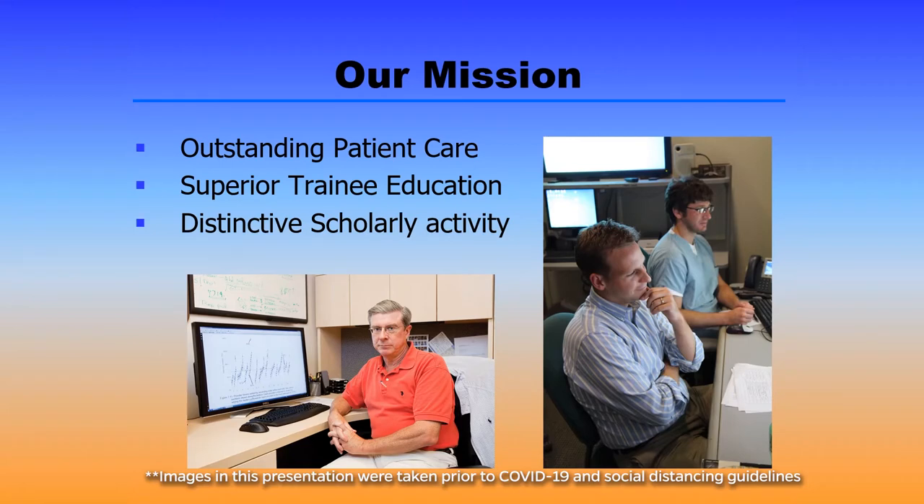Our mission here at UF Health is threefold. We believe in delivering outstanding patient care, providing superior training education, and then affording opportunities for distinctive scholarly activity.